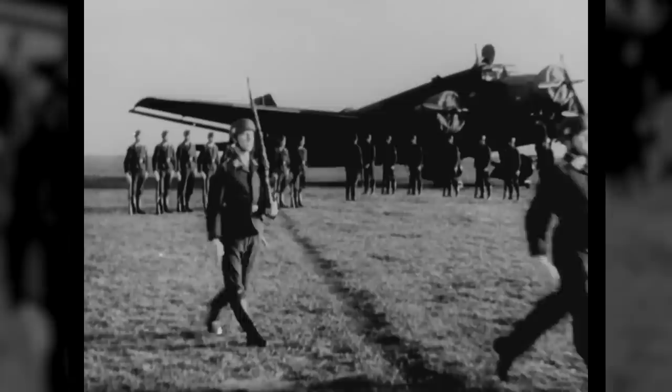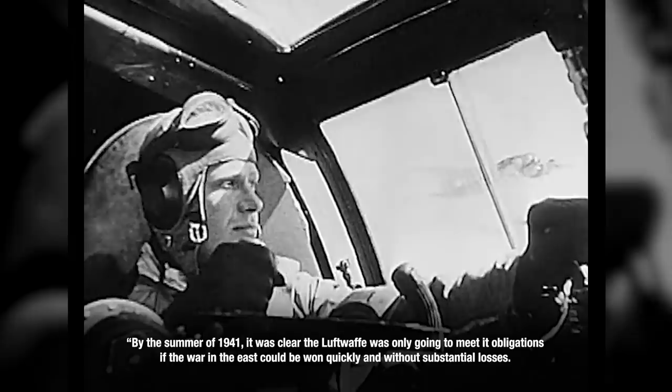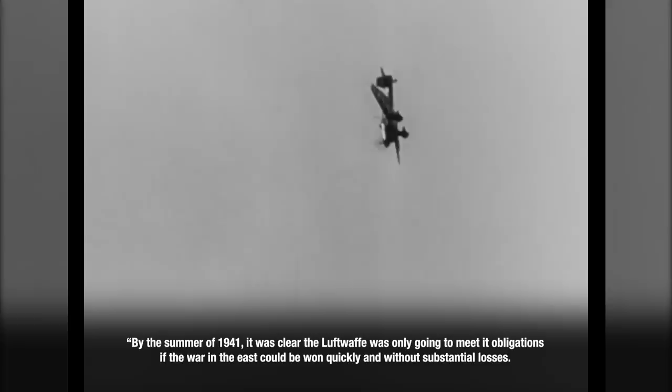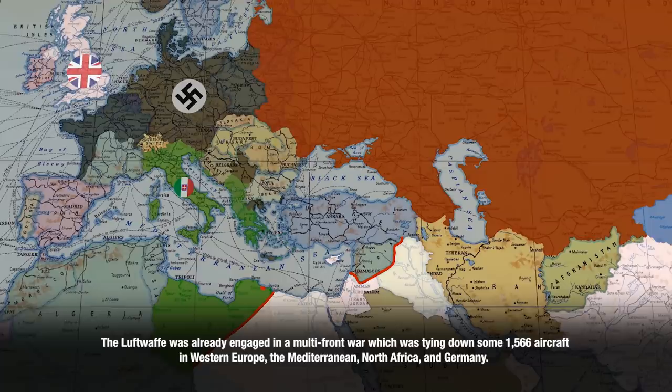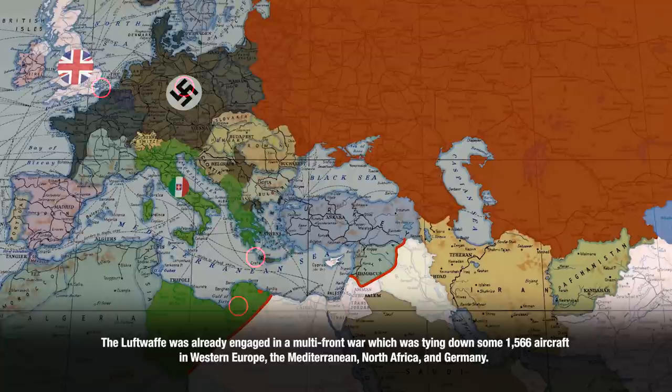I'll end today with another Stahel quote: 'By the summer of 1941, it was clear the Luftwaffe was only going to meet its obligations if the war in the east could be won quickly and without substantial losses — either for practical reasons such as the availability of oil, or for strategic considerations concerning Britain — a long campaign was simply untenable. The Luftwaffe was already engaged in a multi-front war which was tying down some 1,566 aircraft in Western Europe, the Mediterranean, North Africa, and Germany. The major dispersion of strength to theaters of secondary importance prevented concentration on the most important front and the one with the smallest window for success.'